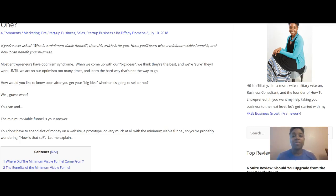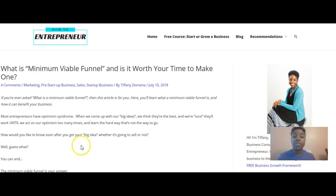Hi, I'm Tiffany Domina. Welcome to my channel. If you're new here, my website is howtoentrepreneur.org and my mission is to help you grow a business from idea to enterprise. If you or someone you know wants to start or grow a business, definitely stop by howtoentrepreneur.org and check out my free e-course — it's the framework to help you grow your business from the very beginning all the way up to the enterprise.